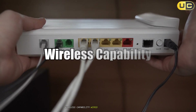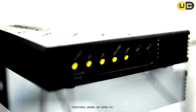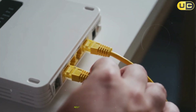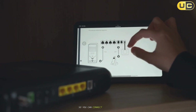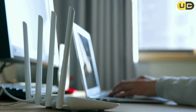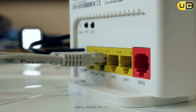Wireless capability: wired only versus Wi-Fi enabled. Traditional modems are wired-only devices — they do not provide Wi-Fi or any wireless connectivity. Most modern routers are Wi-Fi enabled, broadcasting wireless signals throughout your home so you can connect smartphones, tablets, and laptops without cables. Some routers also support advanced features like guest networks, parental controls, and mesh networking.